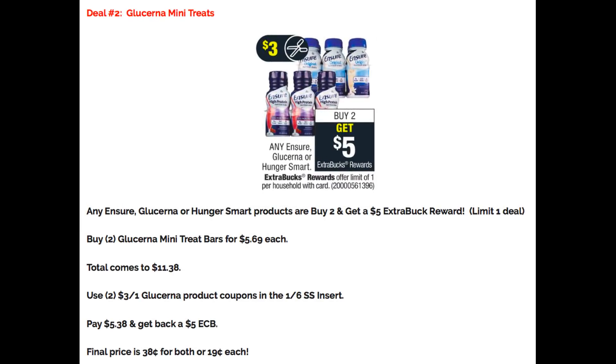Deal number two is a repeat from last week on Glucerna Mini Treats. Included are any Ensure, Glucerna, or Hunger Smart products. Buy two and earn a $5 Extra Buck reward, limit of one. Grab two Glucerna Mini Treat bars priced at $5.69 per box, totaling $11.38. Use two $3 off one Glucerna product coupons from our 1/6 SmartSource insert, dropping your out-of-pocket to $5.38. You'll get back a $5 Extra Buck, making the final price just $0.38 for both boxes — only $0.19 per box.